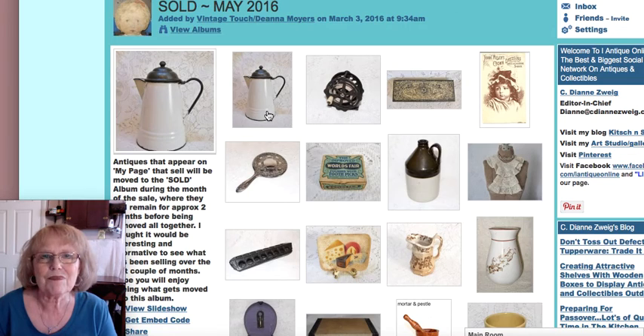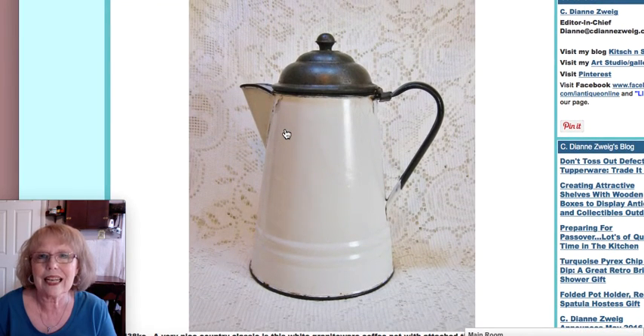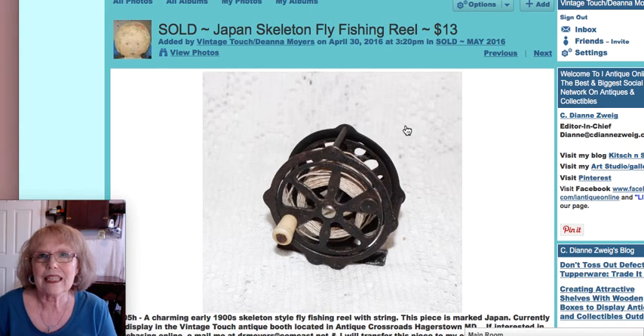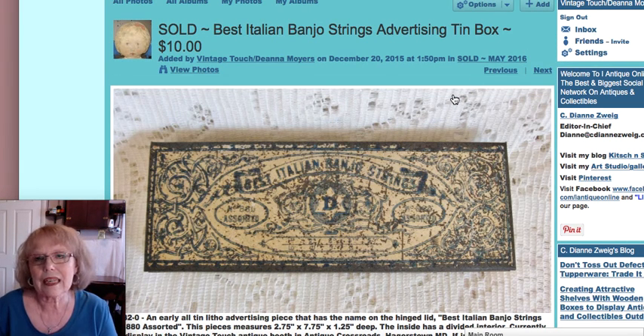Starting with this piece — I sold this white enamelware granite coffee pot with a nice tin dome-shaped lid, and that sold for $29. Next was an old skeleton fly fishing reel made in Japan — that's what they call that openness in those kinds of reels — sold for $13. The next item was an advertising tin for banjo strings, a little rough but still a nice unusual thing, saying 'the best Italian banjo strings' on the lid, and that sold for $10.